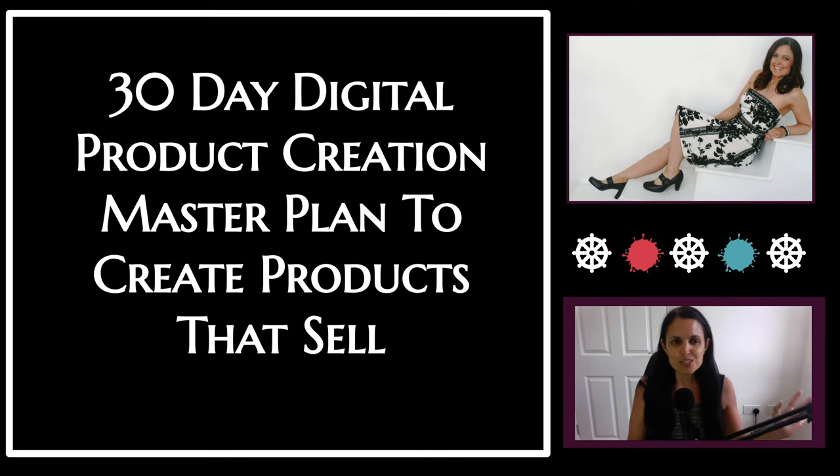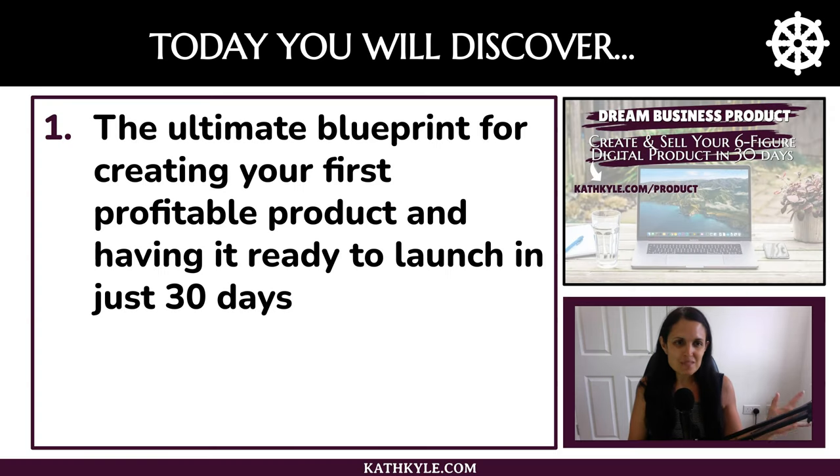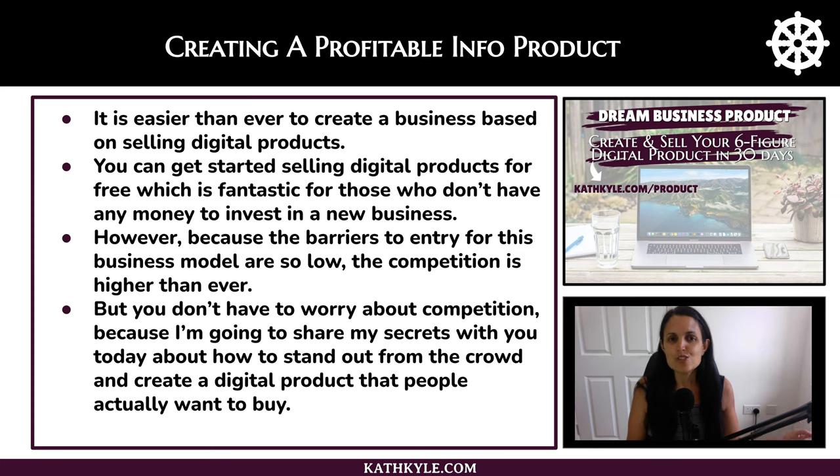30-day digital product creation master plan to create products that sell. Today you will discover the ultimate blueprint for creating your first profitable product and having it ready to launch in just 30 days. It's easier than ever to create a business based on selling digital products, and you can get started selling digital products for free, which is fantastic for those who don't have any money to invest in a new business.